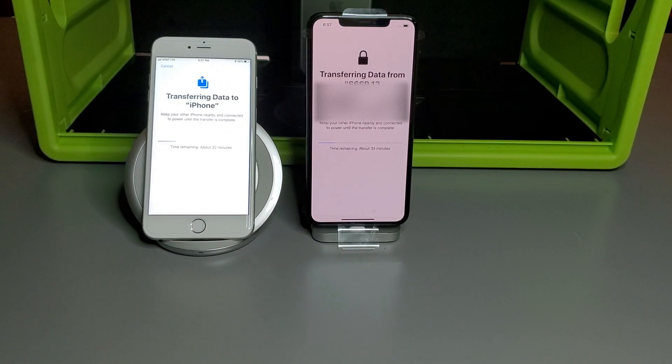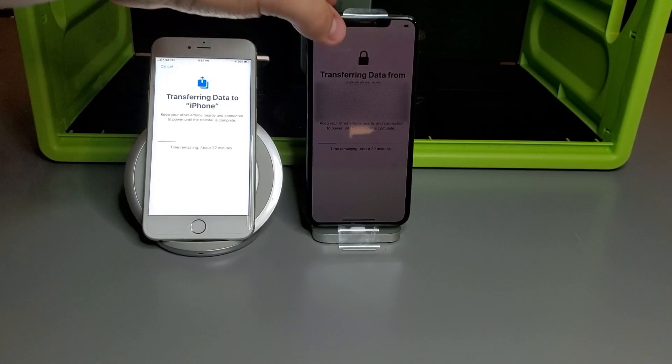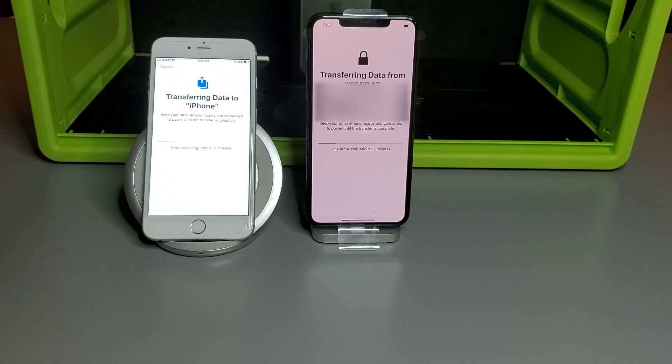Hey guys, welcome back to Phoenix King Gaming. We are currently transferring our data from one iPhone to our new iPhone 11 Pro Max. It's a lot of mumble jumble but we'll get used to it — it's the 11 Pro Max.